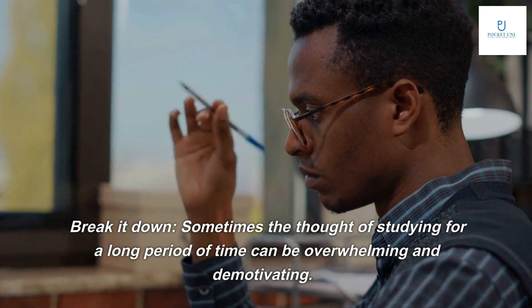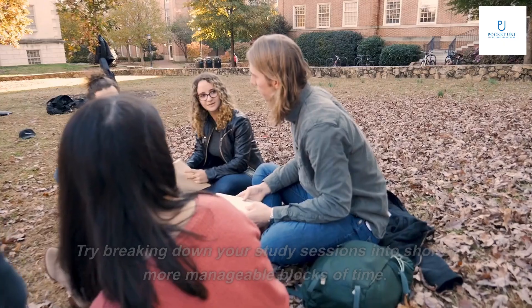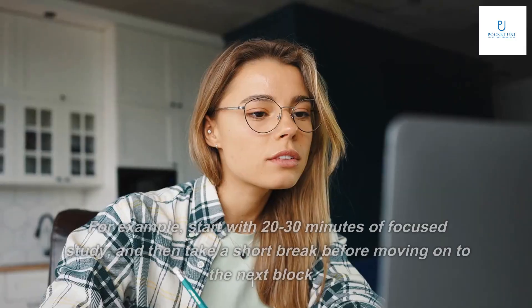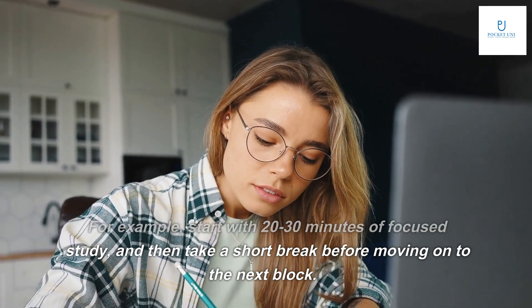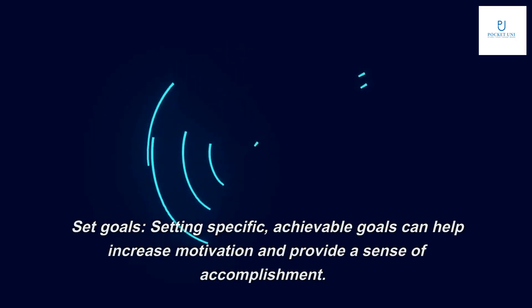Tip one: break it down. Sometimes the thought of studying for a long period of time can be overwhelming and demotivating. Try breaking down your study sessions into shorter, more manageable blocks of time — for example, start with 20 to 30 minutes of focused study, then take a short break before moving on to the next block.